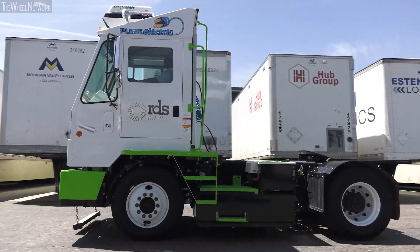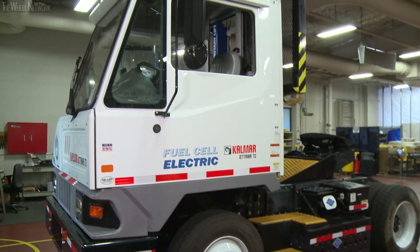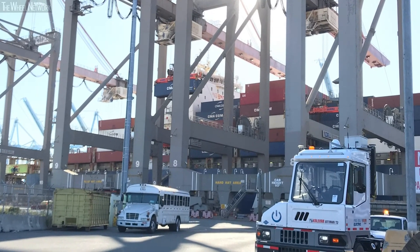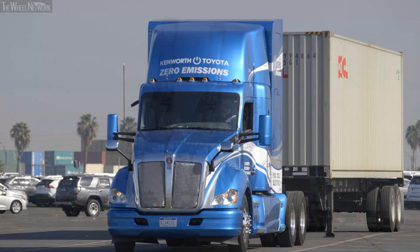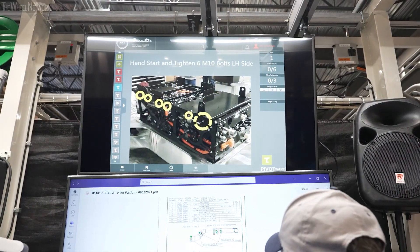We're also using more carbon-free equipment in our operations. For example, we're using battery electric trucks at our parts distribution center in California, and hydrogen fuel cell heavy-duty trucks at the port in Long Beach. In addition, at the end of the year, we plan on using hydrogen fuel cell energy to power our facilities at the port in Long Beach.